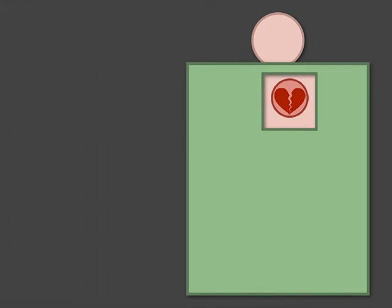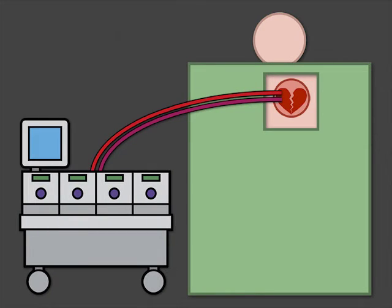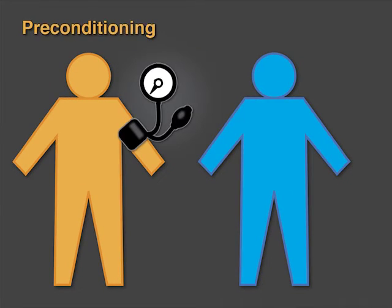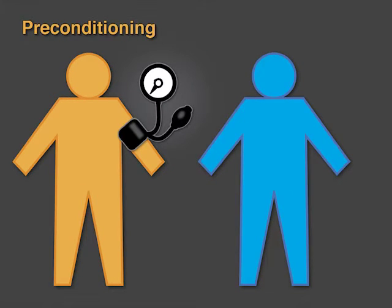In a prospective double-blind trial in patients undergoing surgery that required cardiopulmonary bypass, 1,403 study participants were randomly assigned to receive either remote ischemic preconditioning of the arm or a sham procedure after the induction of anesthesia. Remote ischemic preconditioning was achieved with four cycles of occlusion of the arm at 200 millimeters of mercury or more for five minutes with a blood pressure cuff.